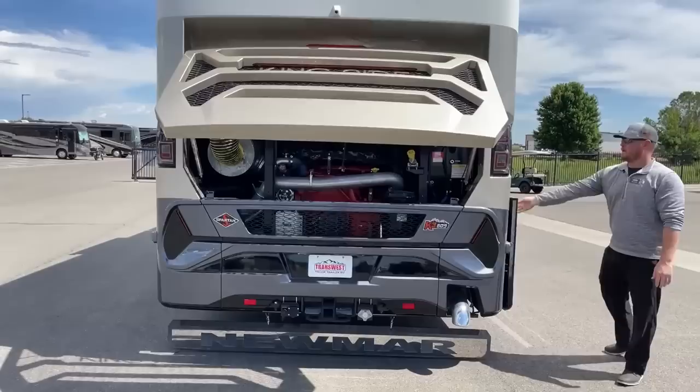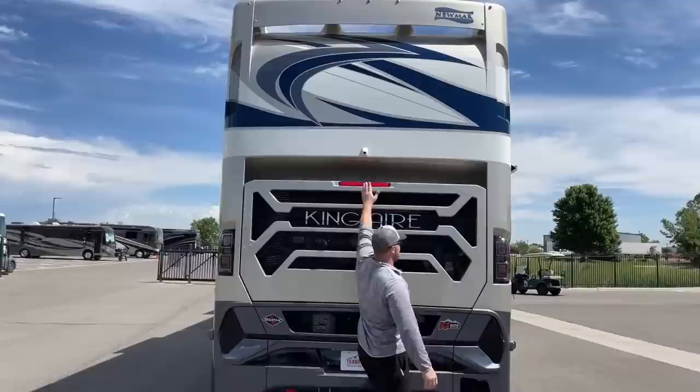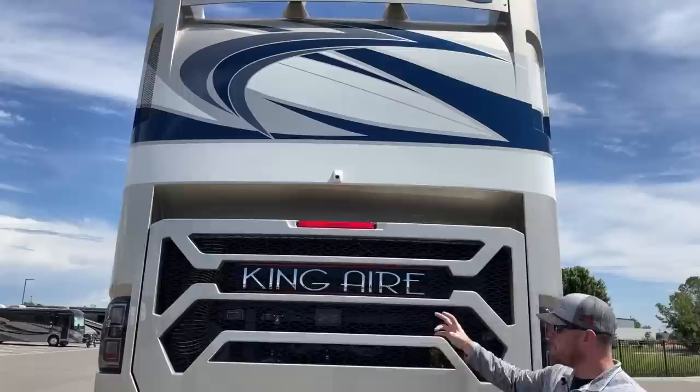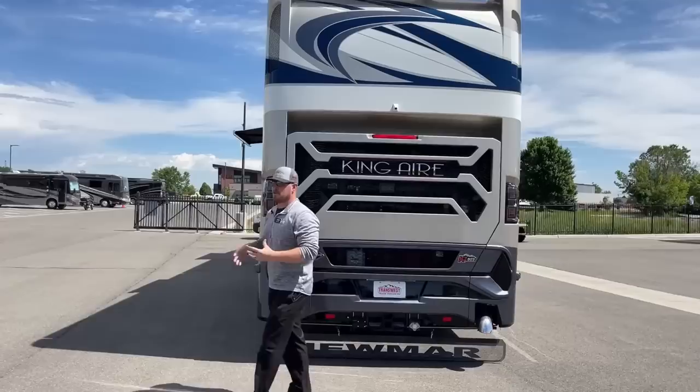Full fiberglass rear cap with a beautiful inlaid King Air logo. Up top is a backup camera — full HD color — and we can actually adjust the angle from the cab. So if I want to look straight down at the hitch when hooking up a trailer, or shoot it out farther when backing into a spot, it just gives you a great sense of where you're at.